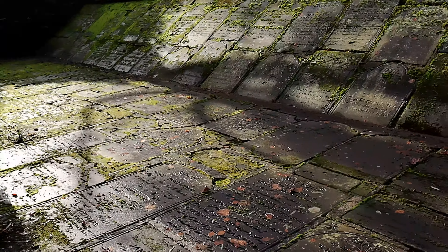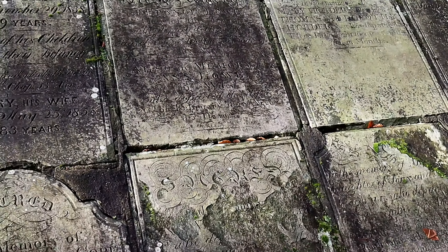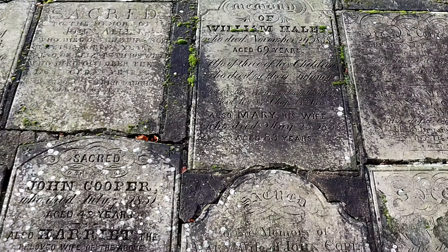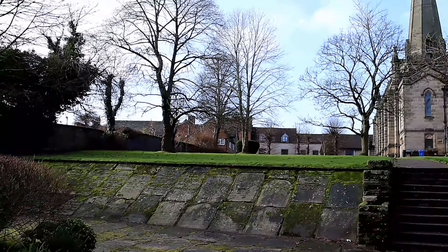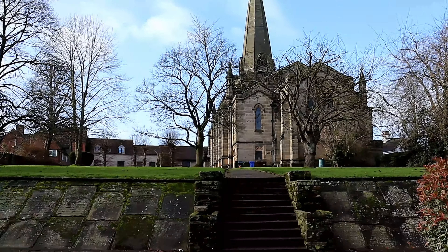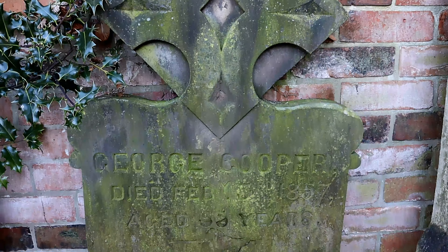The graveyard is unlike any other that I have seen, as there are almost no standing headstones. All of the headstones have been removed from their graves and now rest flat. They have been laid out in a decorative manner so that they are easy to find, but this has sadly exposed them to weathering. There are also bushes that have overgrown and conceal a few headstones, making it very difficult to read them.